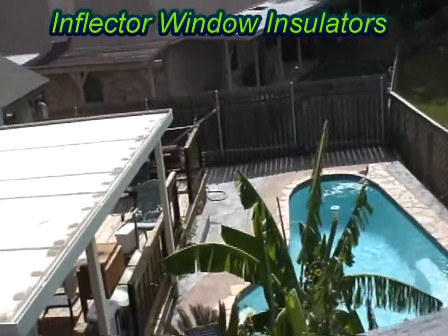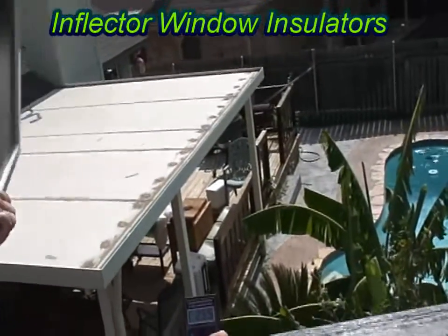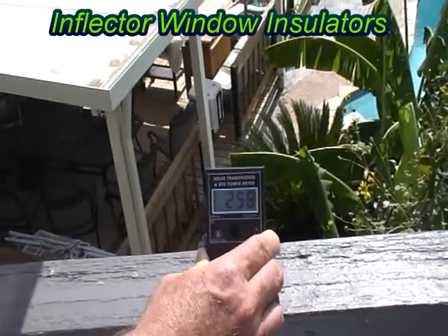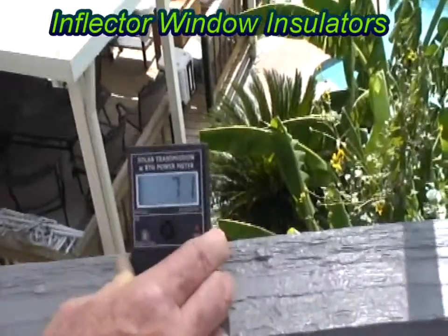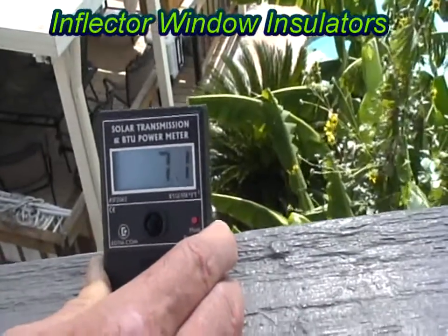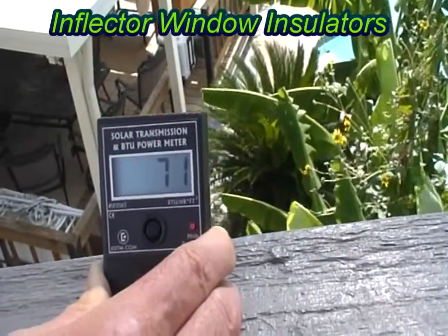Now what I've got here is a piece of Inflector window insulator. It's the wonderful window insulator made in the United States. And we're going to put it between the meter. Wow — 71, all the way from 256 to about 71. That's awesome.